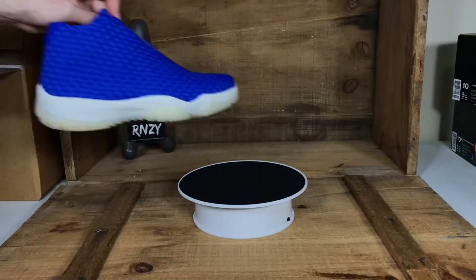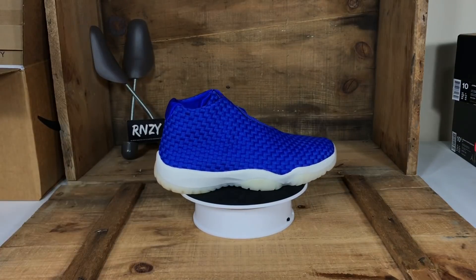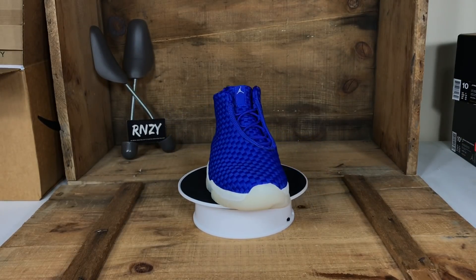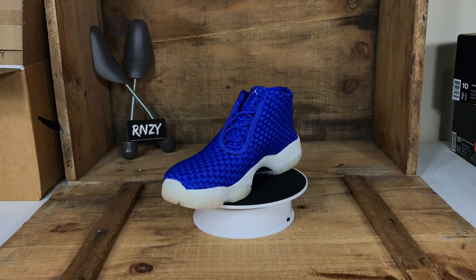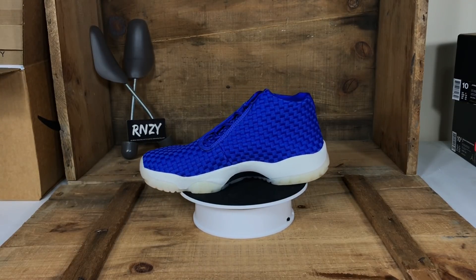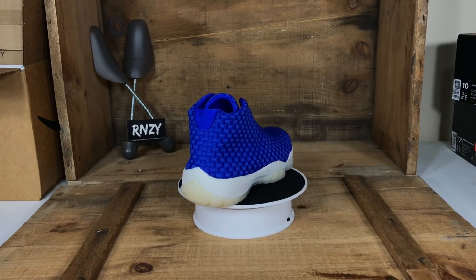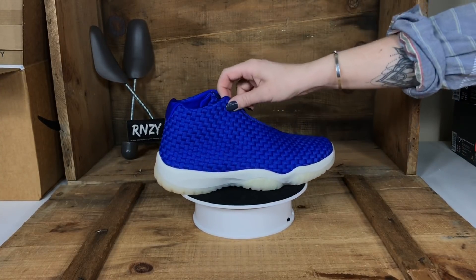Here's another pair of Jordans — these are the Jordan Futures. You're going to see another pair in a bit. This is the royal blue colorway — they actually call it hyper royal on this one. We've sold a couple pairs on a couple different marketplaces; worst case scenario, local.